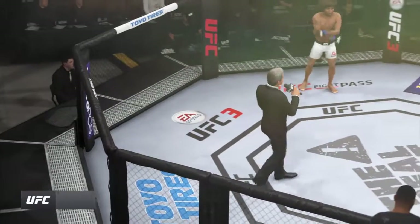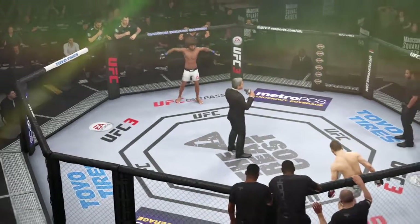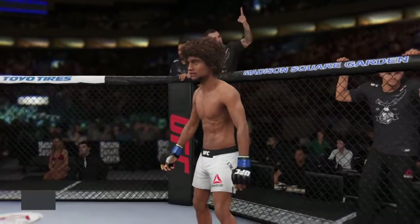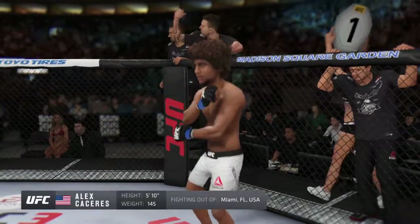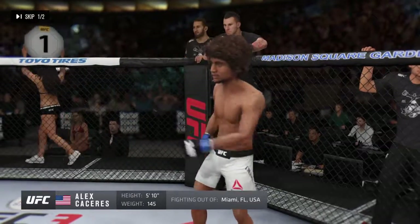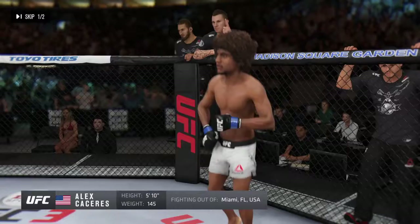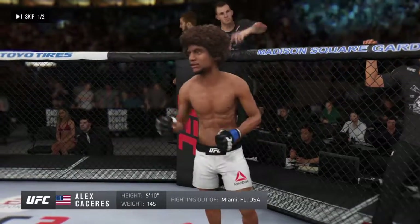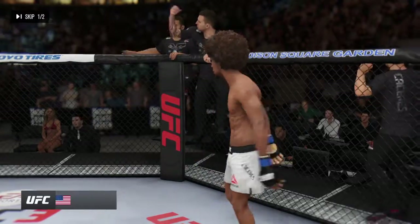Ladies and gentlemen, this fight is three rounds in the UFC featherweight division. Introducing first, fighting out of the Blue Corner, a freestyle fighter holding a professional record of 13 wins, 11 losses, and one no contest. He stands 5 feet 10 inches tall, weighing in at 145 pounds. Fighting out of Miami, Alex Bruce Leroy Caceres.